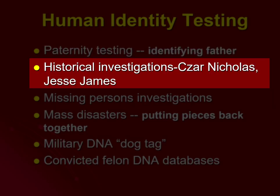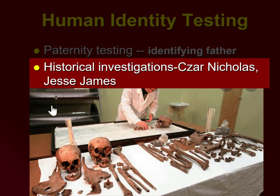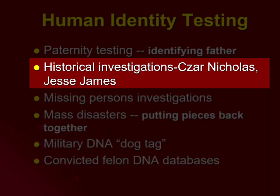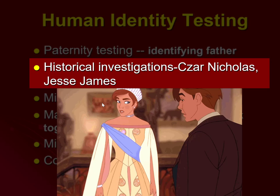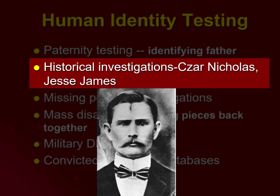DNA can also be used in historical investigations. For example, the case of Tsar Nicholas — prior to World War I, the Tsar, the Tsarina, and all their children were brutally murdered and their bodies disposed of. Almost 100 years later, those remains were recovered and identified using DNA analysis. If you're a fan of the movie Anastasia, her remains were also found in the mass grave with the rest of her family. These techniques were also used to identify the remains of the outlaw Jesse James.